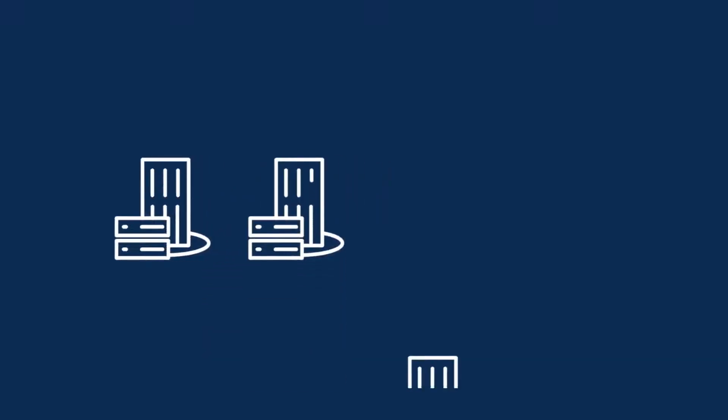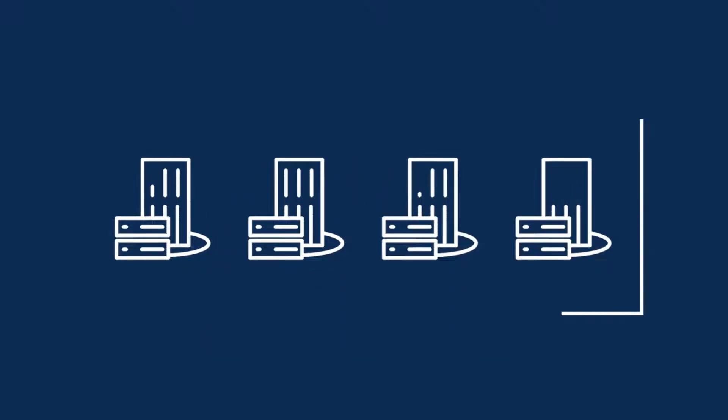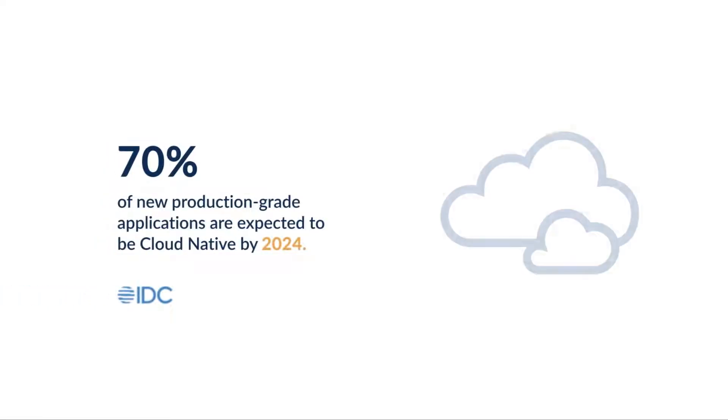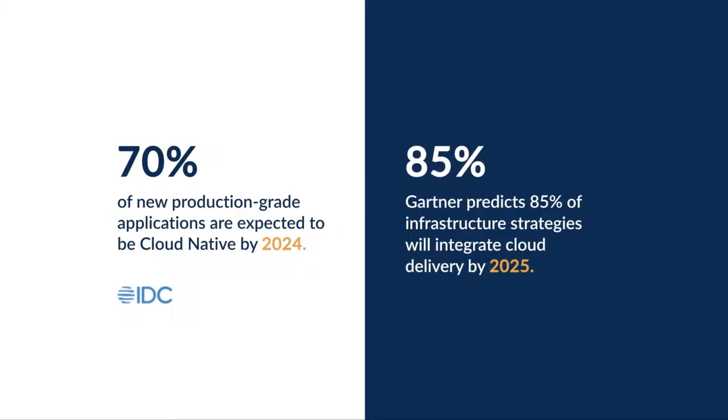A massive migration to the cloud is taking place as companies realize the benefits and efficiencies of digital transformation. According to key analysts, over 70% of new applications will be in the cloud by 2024, and 85% of infrastructure strategies will include cloud delivery by 2025.